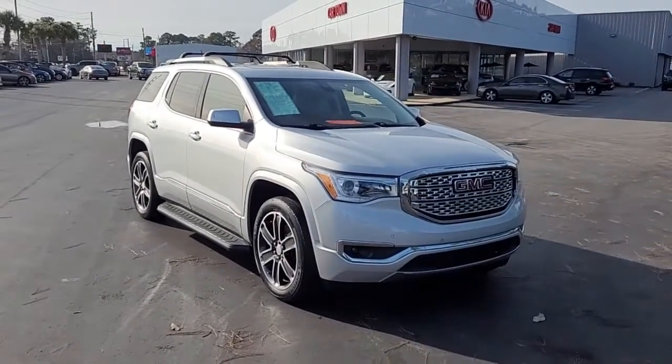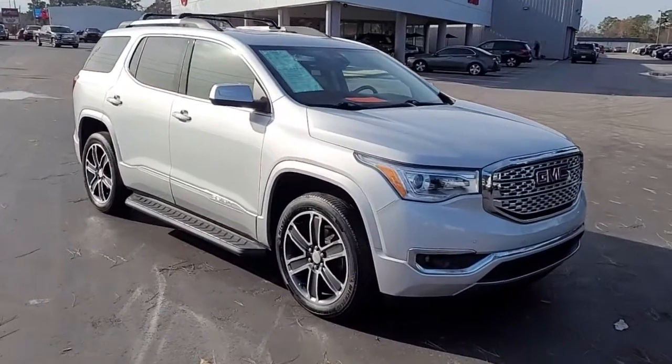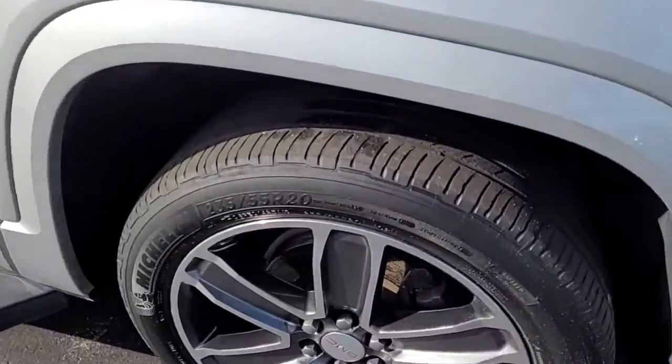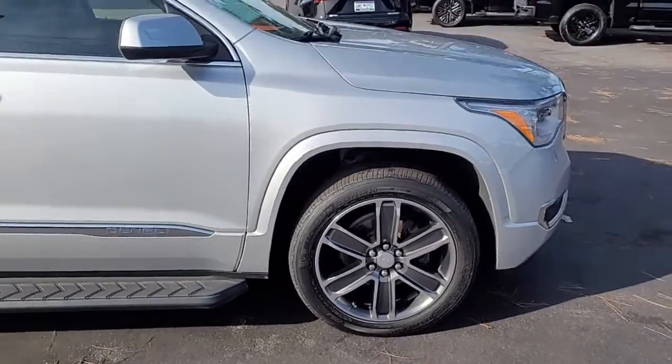Welcome to Cartown Kia of Florence's Used Car Inventory video series. This is a 2019 GMC Acadia Denali here at Cartown Kia, and I want to walk around this vehicle and let you get a good look at it and see what all it has to offer.